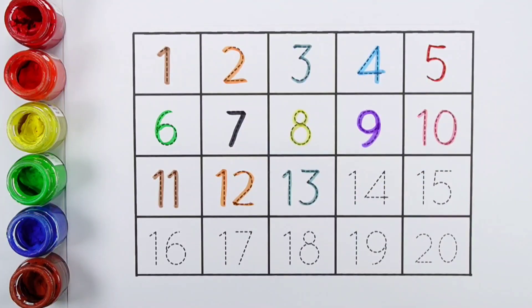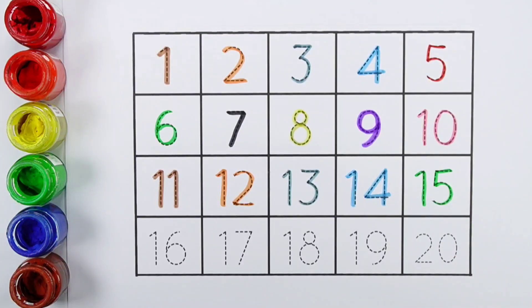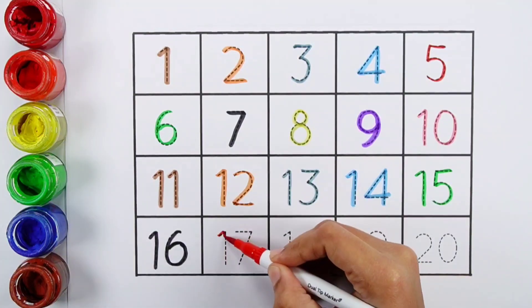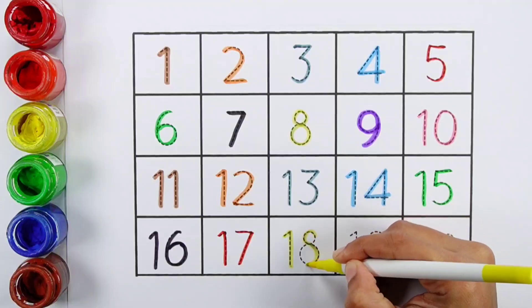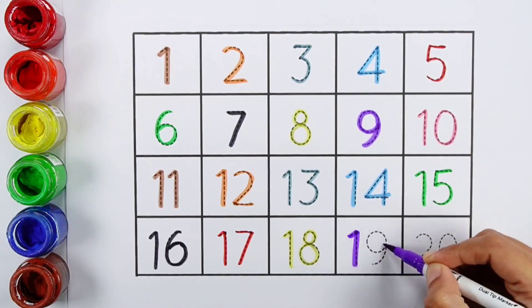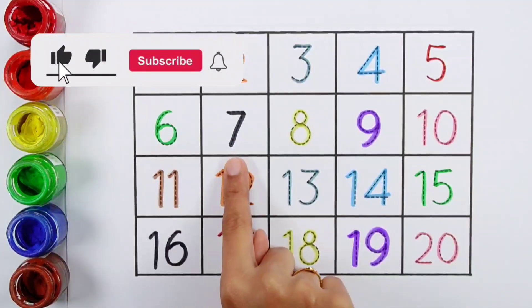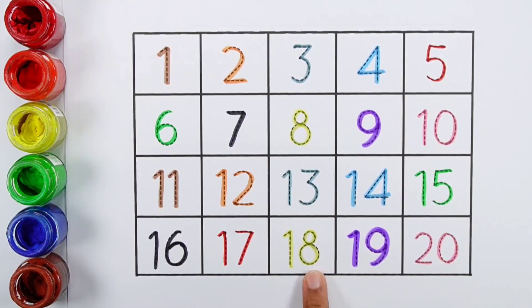Thirteen. Fourteen. Fifteen. Sixteen. Seventeen. Eighteen. Nineteen. One, Two, Three, Four, Five, Six, Seven, Eight, Nine, Ten, Eleven, Twelve, Thirteen, Fourteen, Fifteen, Sixteen, Seventeen, Eighteen, Nineteen.